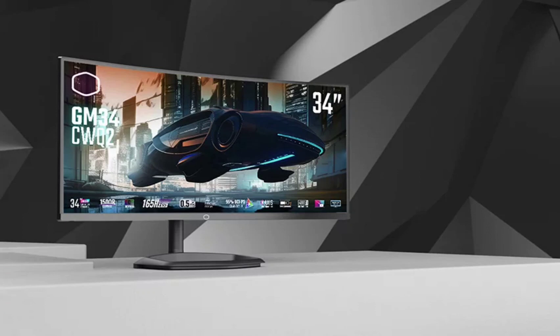In terms of connectivity, the monitor is said to offer an HDMI 2.0 input, a DisplayPort 1.4 input, a USB Type-C port with 65W power delivery, two USB Type-A ports, a USB Type-B port, and a headphone jack.